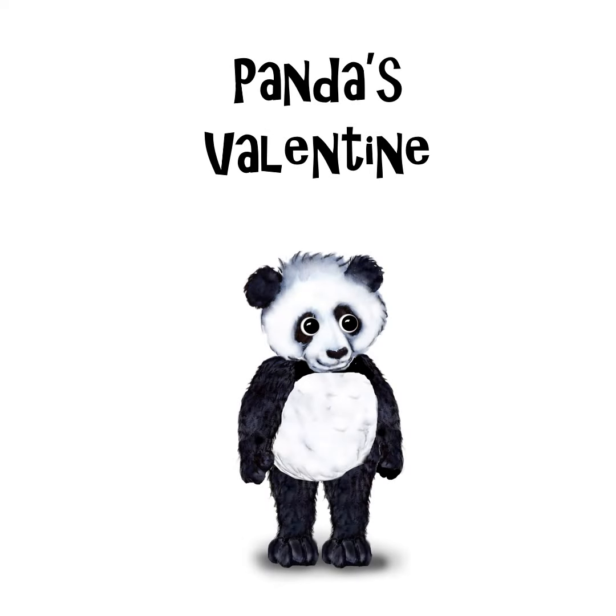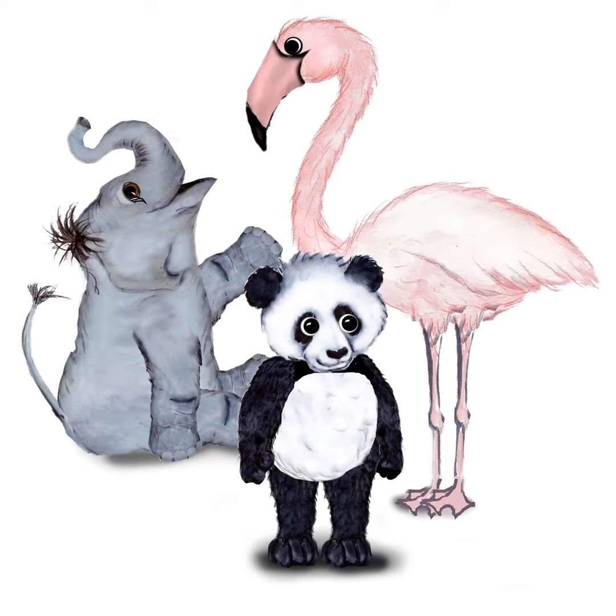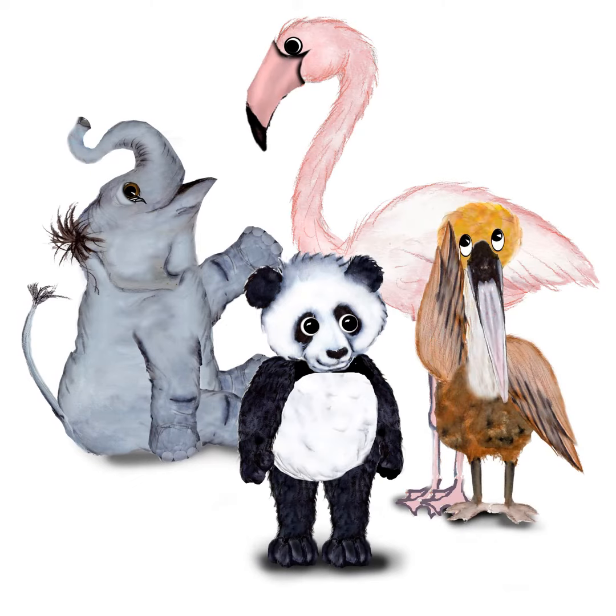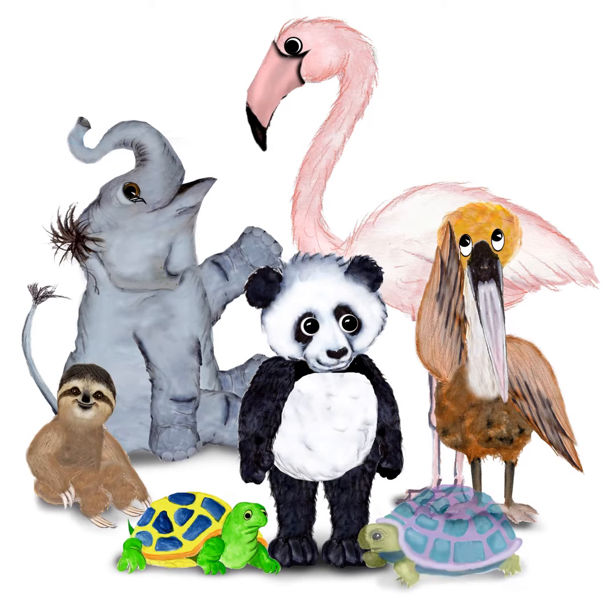The panda books are all personalized for the special child in your life. Each book is a story of a young panda and his or her friends: Lambert, Flo, Parker, Pokey, Lulu, Tuck, and Merritt the macaw.